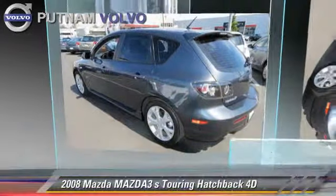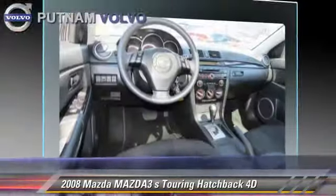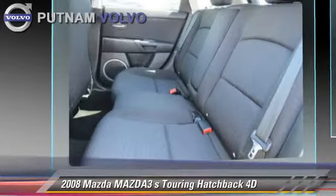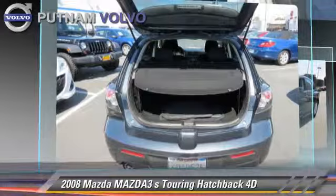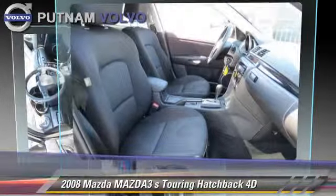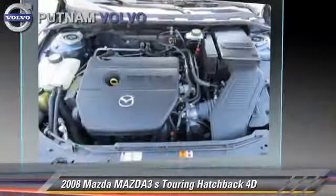The 2008 Mazda 3S Touring, powered by a 2.3-liter 4-cylinder engine with a 5-speed automatic transmission with overdrive. This front-wheel drive hatchback gets up to 29 miles per gallon. This Mazda features alloy wheels, rear spoiler, and tilt wheel.